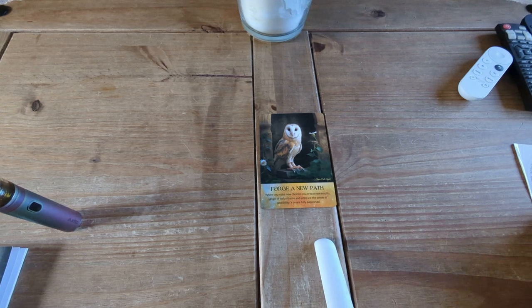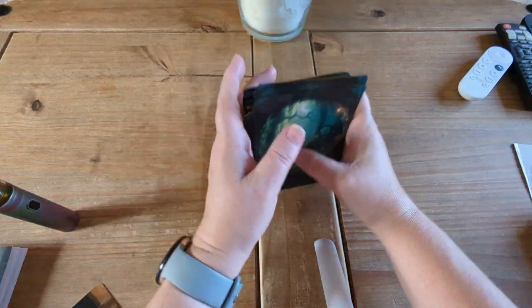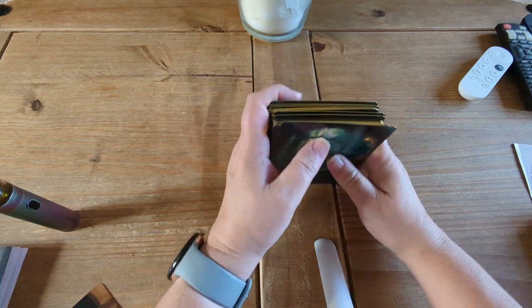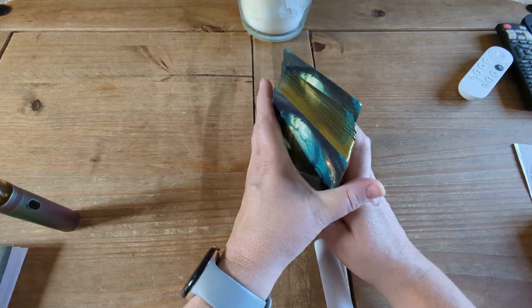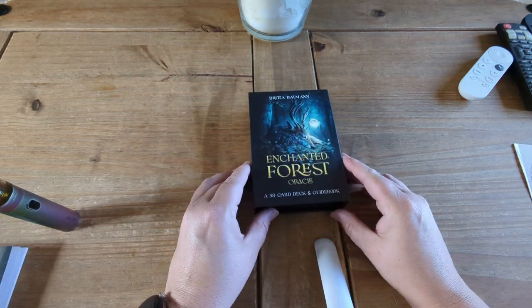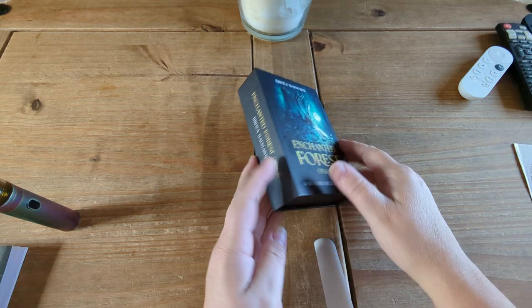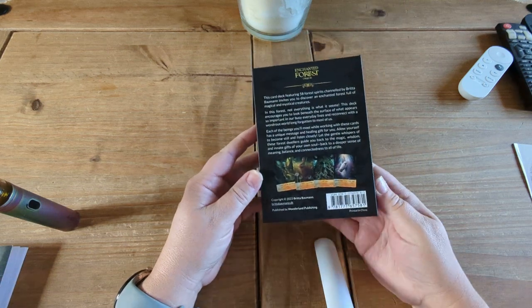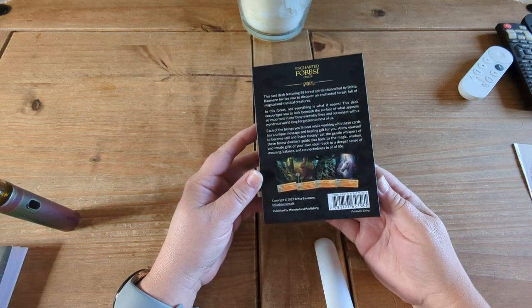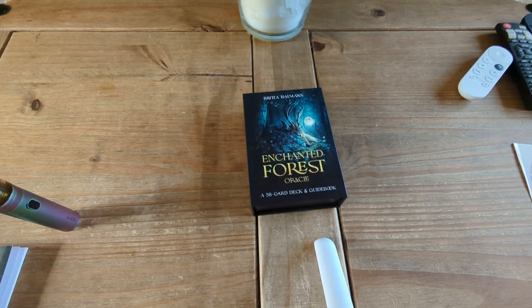It's an absolutely stunning deck. It fans well too - I just can't swing my arm around because I've got this tripod here. So that one is the Enchanted Forest Oracle, a 58-card deck and guidebook by Britta Bowerman - Booming? I don't know how you pronounce that. Check out her other decks on Etsy as well. Thank you!